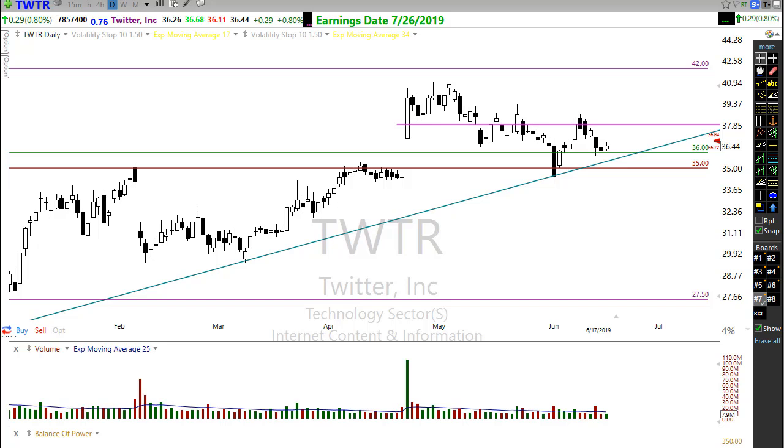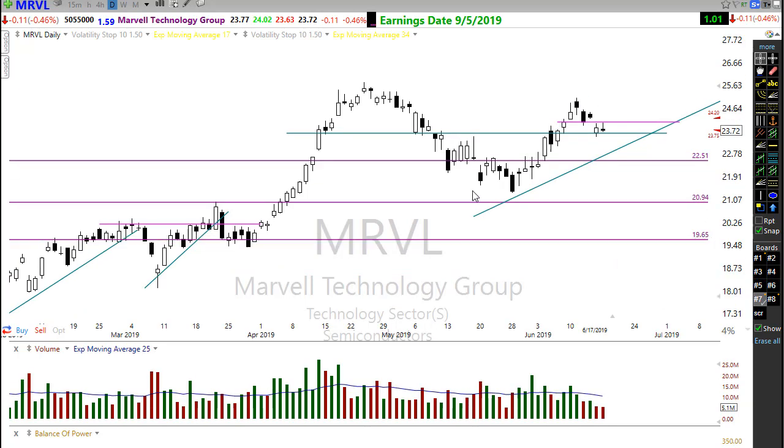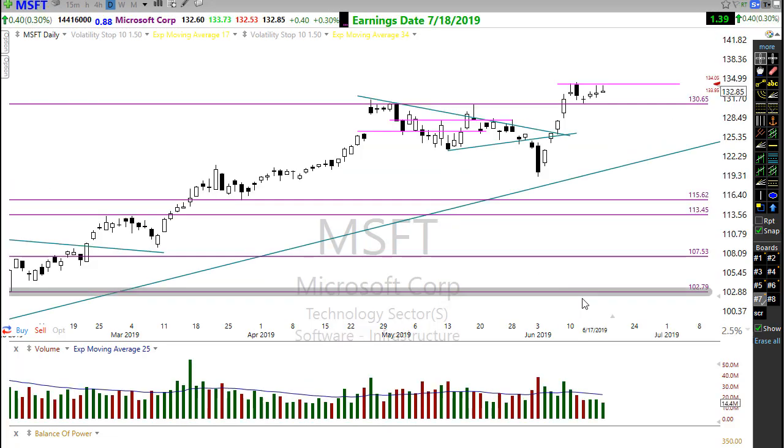You might want to look at Marvell — moving up, breaking through some resistance, pulling back, holding as support, now starting to consolidate. As it consolidates toward the trend, we want to watch for that opportunity for the next move higher. Notice this is very similar to the pattern right here: rally above, pull back, consolidate, and then the rally begins. It's a very common pattern in the market. Watch that close.